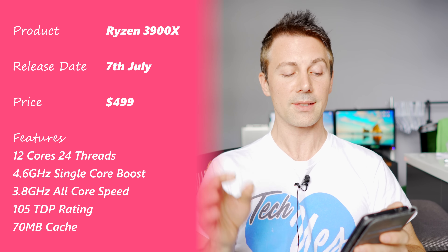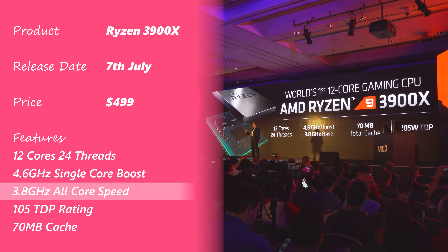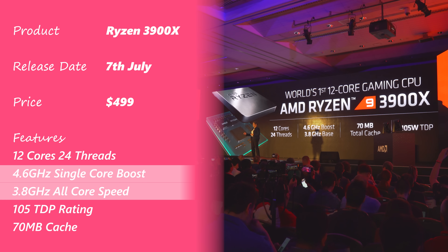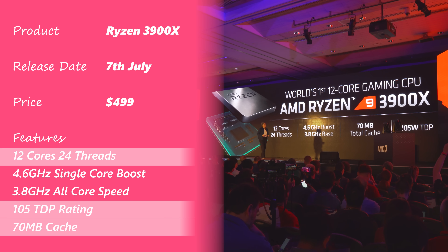The next chip is the Ryzen 9 3900X, with 3.8 gigahertz boost across all cores and a 4.6 gigahertz boost on single core performance. It features 70 megabytes of total cache, a 105 watt TDP, and 12 cores with 24 threads.